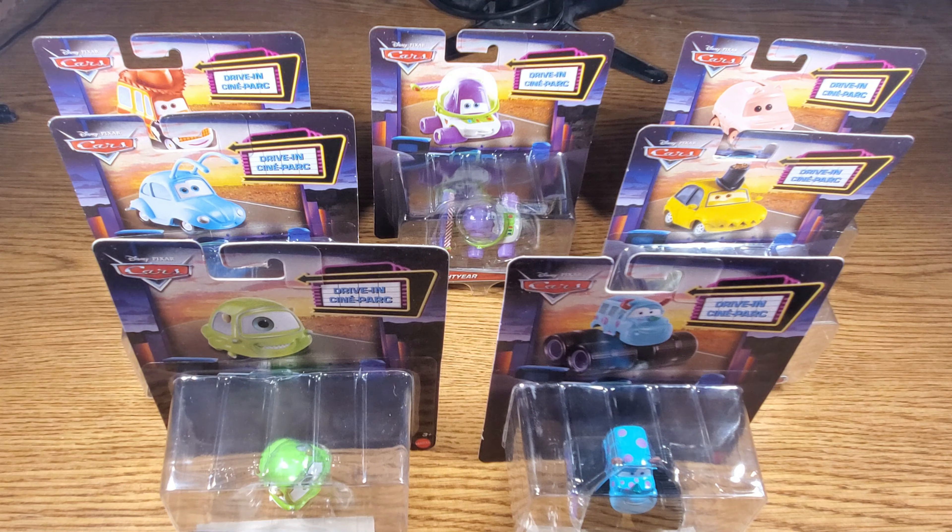Keep an eye out for them at your local Target. The drive-in cars have not been released in recent years — they were primarily released around 2010, though they had a few releases after the Cars 2 era, not many. So I think it's a very nice surprise that Mattel gave us to release all these, and it's cool that they're released as a series.